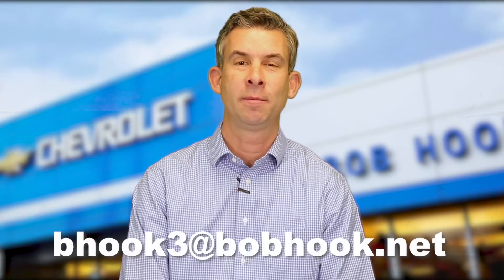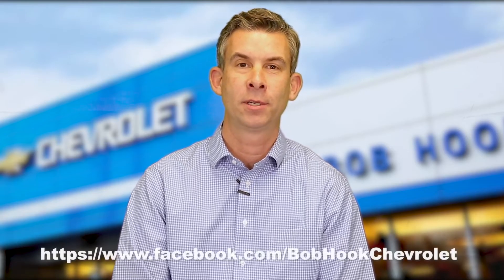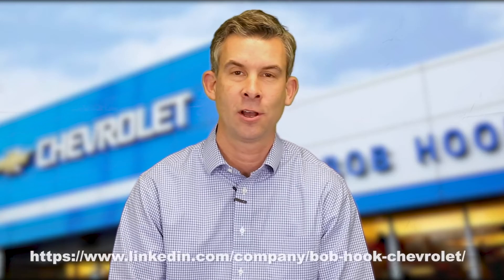If you follow those tips, you're going to be an educated buyer. You're going to know exactly what you're getting and you're going to be in a spot where you can negotiate your best deal. Thanks for writing in, Scott. Everybody, please like and share our video. If you've got any questions for Ask Bob, email me at bhook3@bobhook.net or contact us on LinkedIn or Facebook.